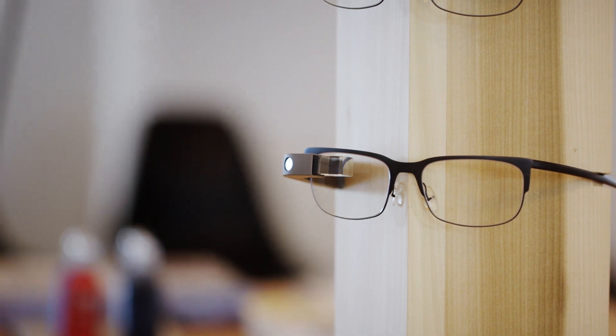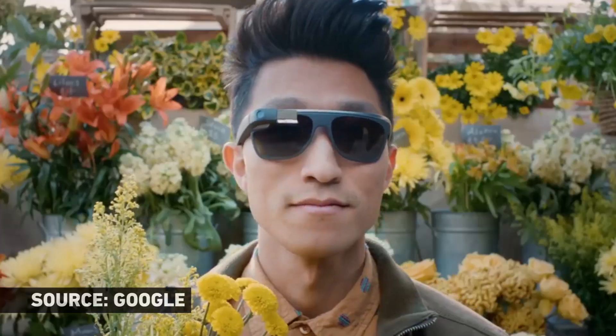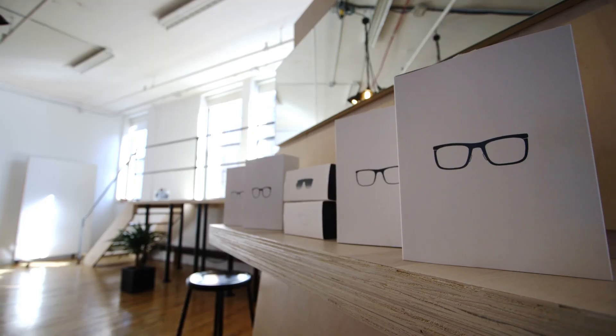We started looking at what are people's favorite styles and what are things on the market. And when you look at it, there are only about eight kinds of styles that people actually do wear. So we looked at those, and took inspiration from those, but then made them more iconic, and simplified them into kind of this silhouette.